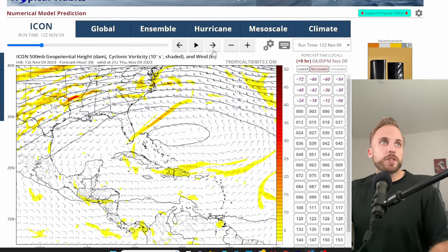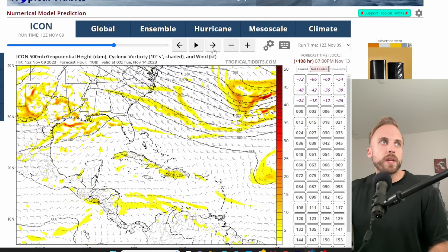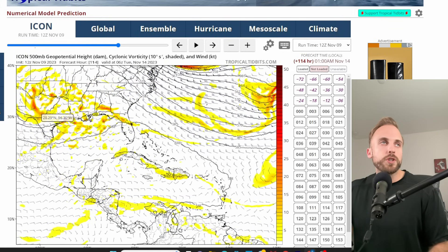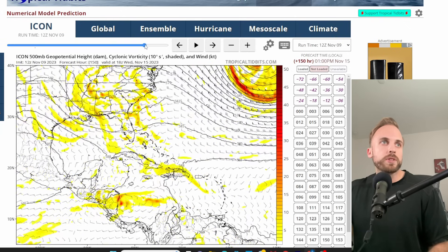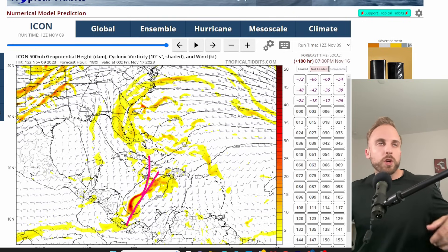Looking at the Icon model's 500 millibar chart through time, we can again see a representation of a low spinning up with upper-level vorticity inducing circulation over the Gulf. Toward the very tail end of the loop, a consolidated feature appears in the Caribbean. As that trough makes its way across the southeast — likely impacting parts of the mid-Atlantic as well — the system appears to initially boomerang east-northeast, with possibly a due-north pull according to the Icon, based on this upper-level synoptic pattern.